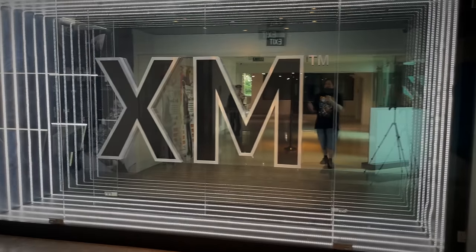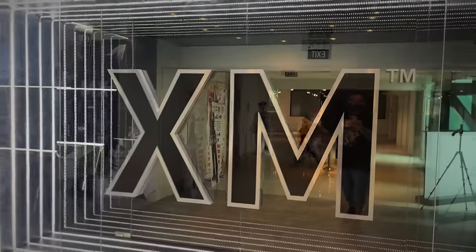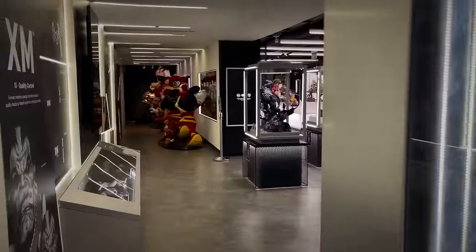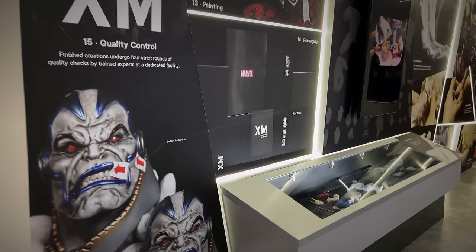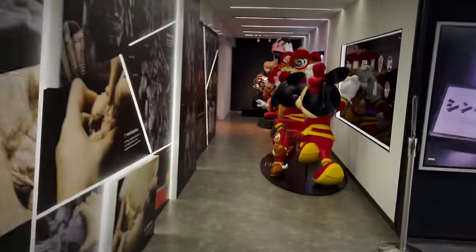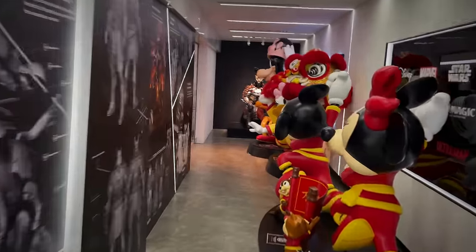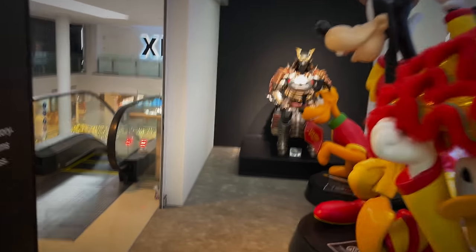Let's make our way into the gallery. There are a few different ways to enter here, but I love this big XM logo with the forever lighting going in the back. As we move into the gallery, we can see the XM wall here showing quality control, the painting process, the packaging. But before we get into it, let's start at the other entrance here, which looks like it's intended to be the main entrance for people in the mall.